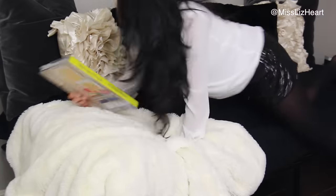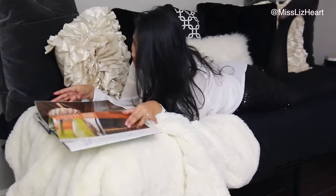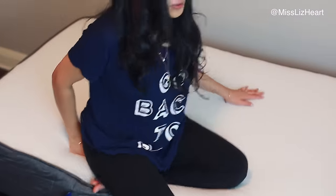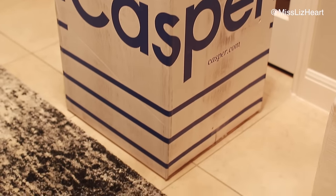First thing is definitely having a comfortable place for your guests to sleep, or yourself. That's why I think the mattress is very important. The mattress I decided to go with for this bedroom is by a brand named Casper, and they're the only company I know of that actually delivers the bed to your door in a box.